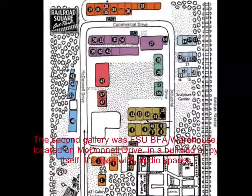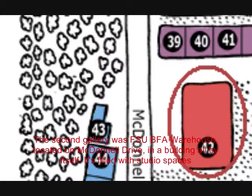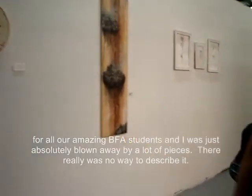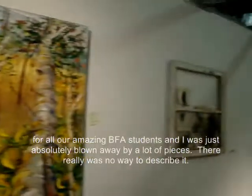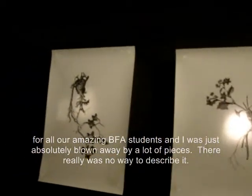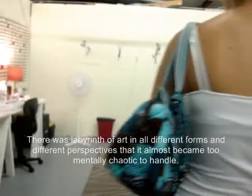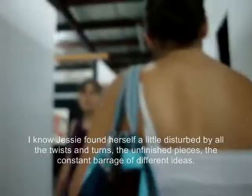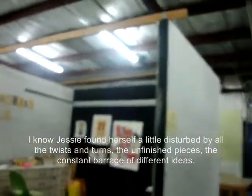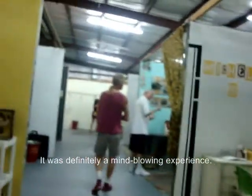The second gallery was the FSU BFA Warehouse, located on McDonald Drive in a building all by itself. It's filled with studio spaces for all of our amazing BFA students, and I was just absolutely blown away by a lot of pieces. There really was no way to describe it — a labyrinth of art in all different forms and perspectives that it almost became too mentally chaotic to handle. Jesse found herself a little disturbed by all the twists and turns, the unfinished pieces, the constant barrage of different ideas. It was definitely a mind-blowing experience.